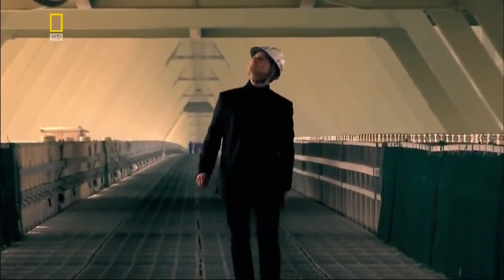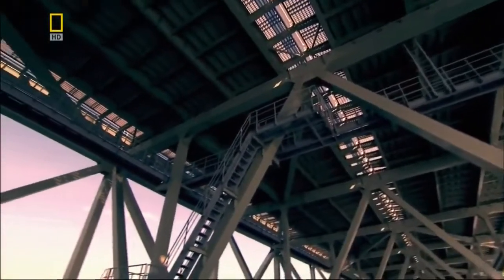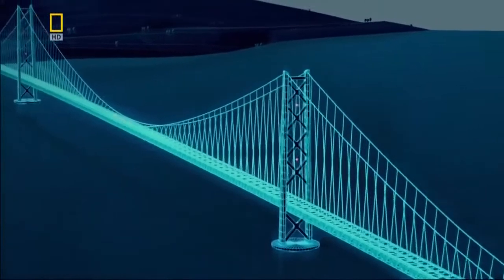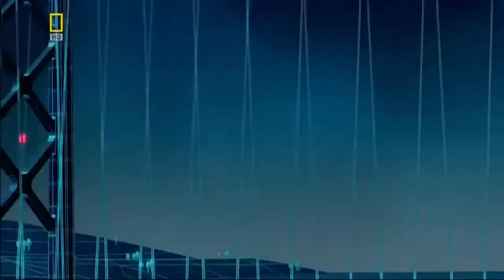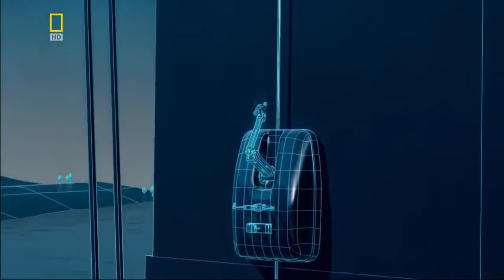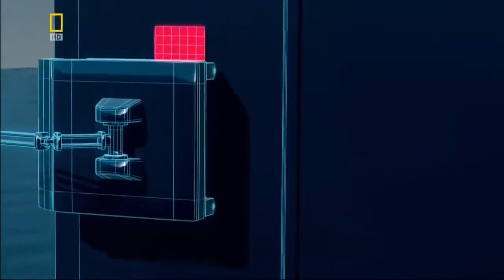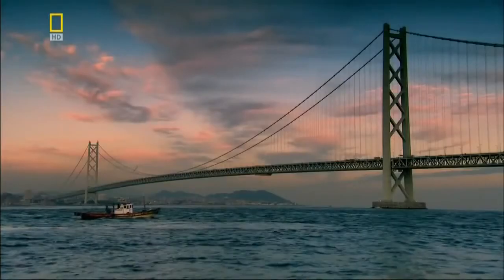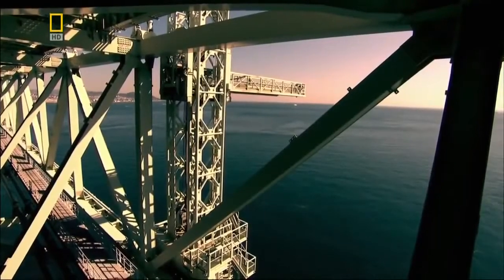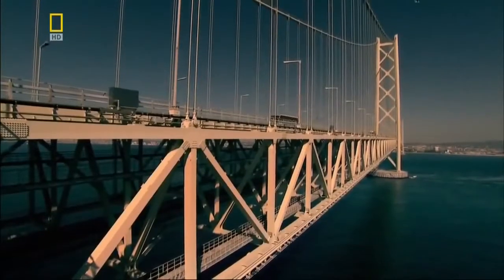Structural engineer Professor Alan Burden knows this bridge's vulnerabilities. Typhoons pass through each year, and the marine environment makes corrosion a major issue for the whole structure. To safeguard the bridge, robot watchmen guided by remote control look for evidence of corrosion. They can call in robot painters to patch up damaged paintwork. Beneath the bridge hang three gantries, which allow workers to carry out maintenance from below without interrupting the flow of traffic.